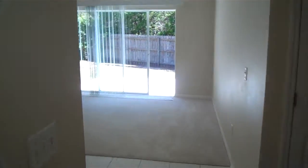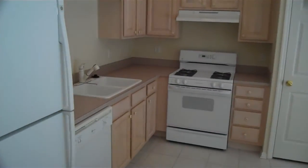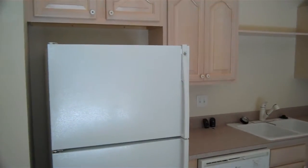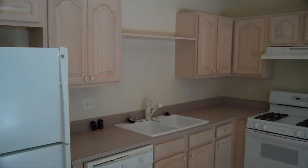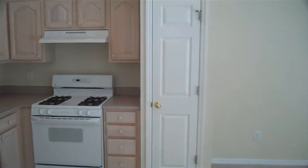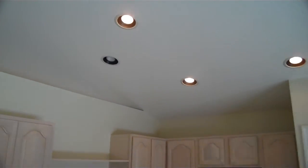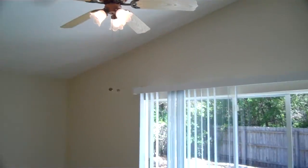This goes through to the kitchen area which is wide open here, nice cabinets all around, got the gas stove there which is always nice. Nice track lighting as well, and a fan up here too.